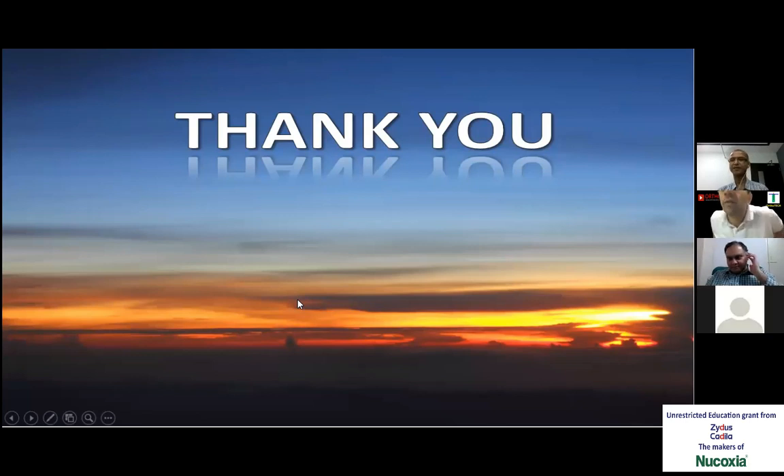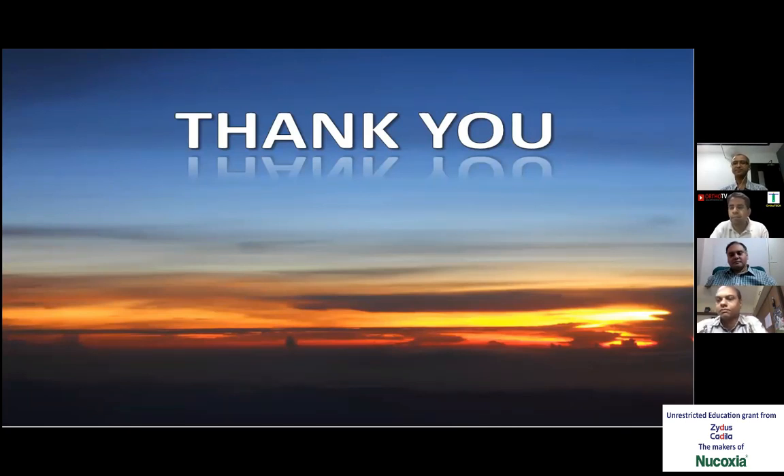Thank you Dr. Madan. That was a very enlightening presentation — something new which basically we should all explore in our day-to-day practice. I have my inhibitions about having a sonography machine in my center, so I want to ask a very basic question: do you have your own sonography machine registered under your name? I am fortunate to have had a gynecology wife who has been using an ultrasound machine for the last 15 years. I have been using it for the last five years, and now I have added one more machine so that I can use it exclusively for orthopedics. Both are registered with the PC-PNDT authorities.